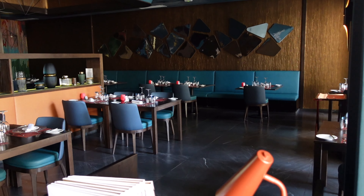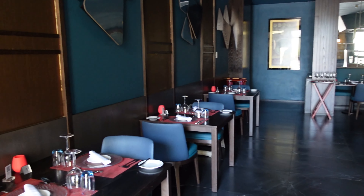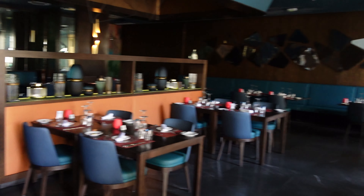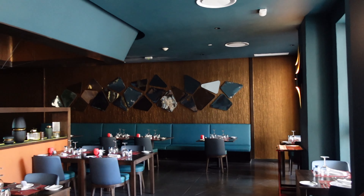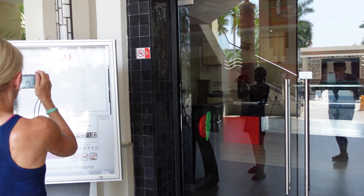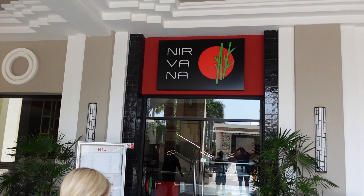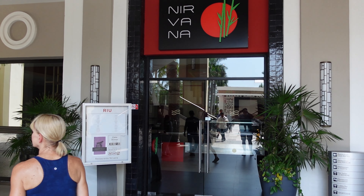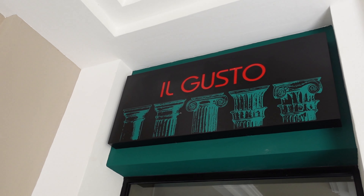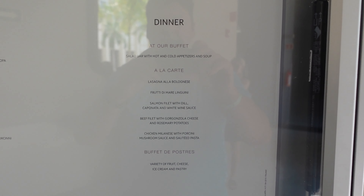This is the gourmet restaurant. It had a small menu but it looked really good — newly renovated and quite a lovely place to sit, though not a big space. Here is their Asian offering, the Nirvana.